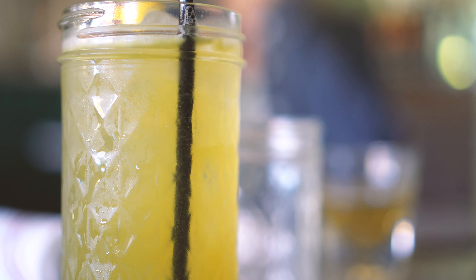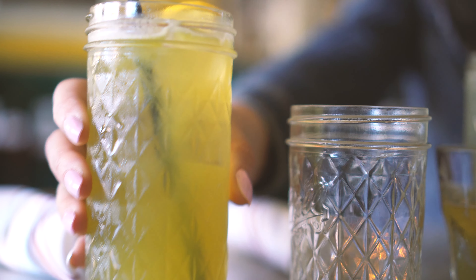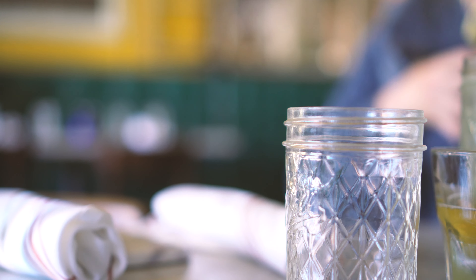My hubby Greg had the basil smash. If you are a whiskey drinker, that one is the jam — a two-ounce pour of whiskey with simple syrup, fresh muddled basil, and lemon. I had to try it for myself, and I don't even normally like whiskey, but woo! It was delicious — it was like a manly lemonade.